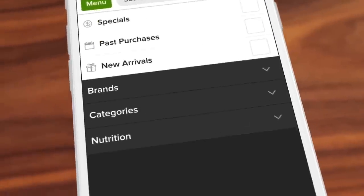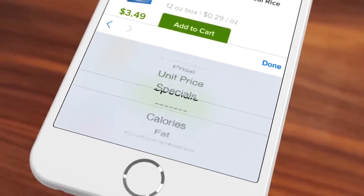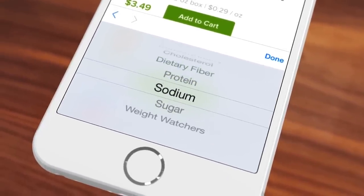We've made it easy to filter results based on your dietary needs. Sort by price, calories, sodium content, etc.